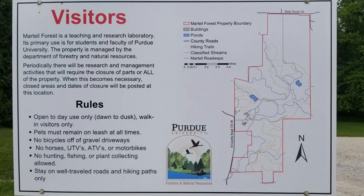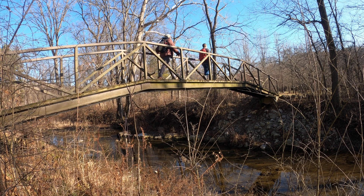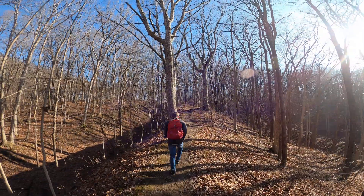Martell Forest is a 477-acre outdoor classroom and research facility near West Lafayette's Purdue University. We hiked a couple of loops at the south end of the forest in November 2020, with plans to hike the rest in Spring 2021.